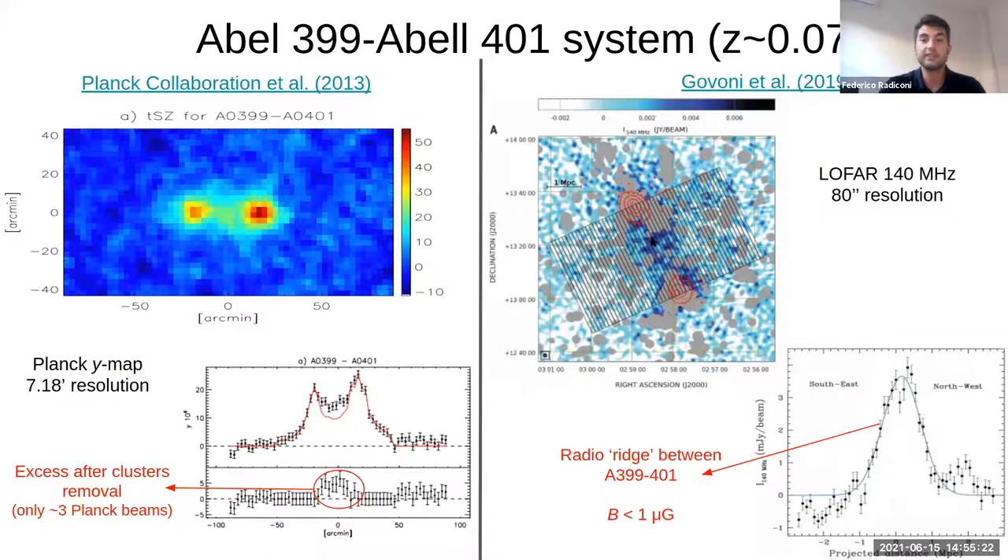For example, here on the right you can see a LOFAR image at 140 MHz with 80 arcsecond angular resolution. After masking the two clusters, 401 and on the bottom right 399, there remains an excess of emission moving towards the axis connecting the two clusters. They were also able to extract the density and an upper limit for the magnetic field in this region. The Planck collaboration also studied this system, and after subtracting the two clusters from the Compton-Y map at around seven arcminutes resolution, they found an excess of emission between the two clusters at a level of 2–3 sigma, though unfortunately within only 2–3 Planck beams.